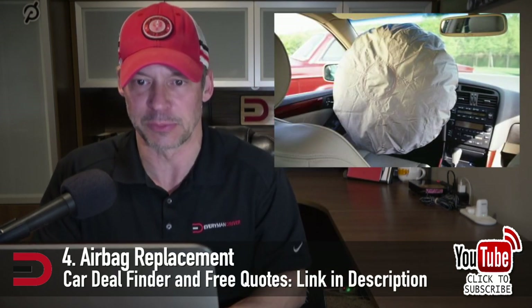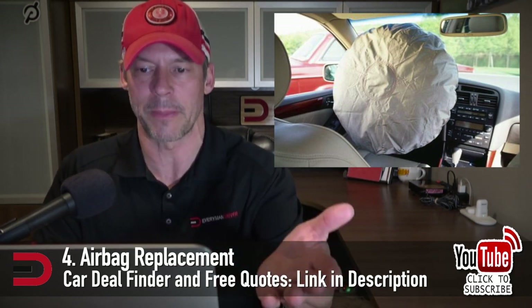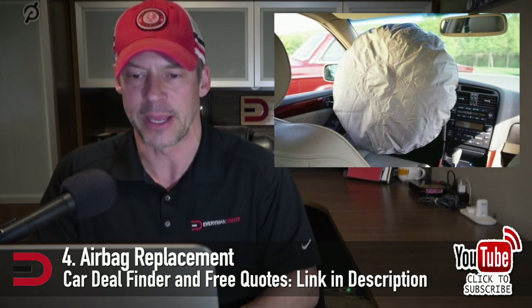Suspension repair costs often come in around $1,500 or more. In some cases you may only need to replace some small parts of the suspension, which could cost between $200 and $500. For more serious problems, you can easily see a price tag in the thousands. Number four: airbag replacement. This can be a major financial hit, since most car crashes require additional repair work outside of just replacing the airbags. For most cars, the airbag replacement cost is around a grand per airbag. If multiple airbags go off, that number could go up pretty fast.